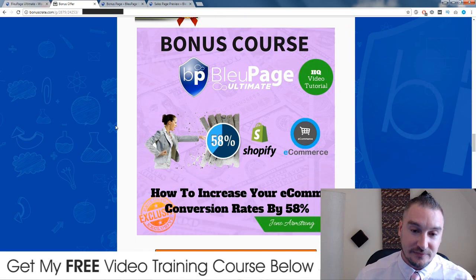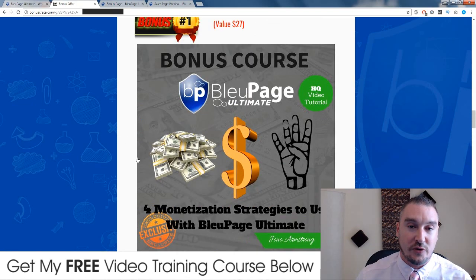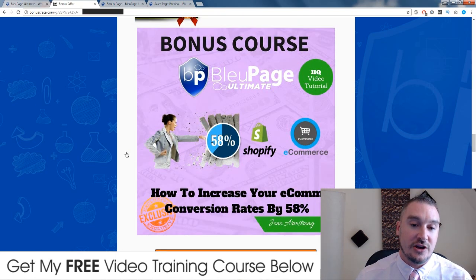Bonus number two: because Blue Page Ultimate has an e-com integration feature, those of you into e-com can use this. As a separate bonus I've recorded a tutorial showing you how I increased my conversions on my Shopify store by 58%. This is a little tweak I did to my pages and product descriptions that really worked. Some of my students have taken on the tips inside this tutorial and they've been having the same results - it's really increased their conversions.